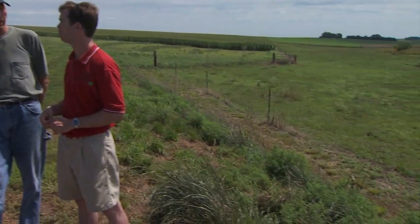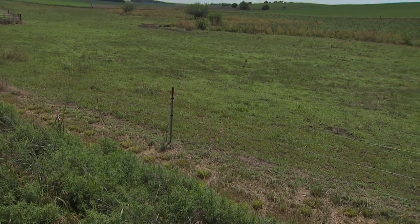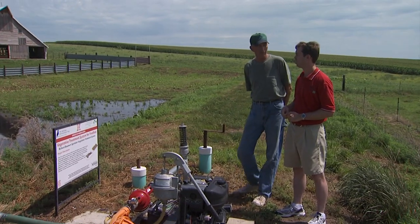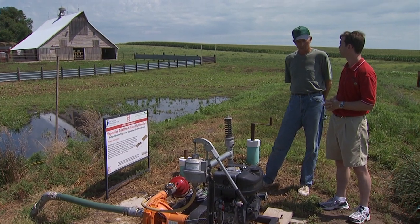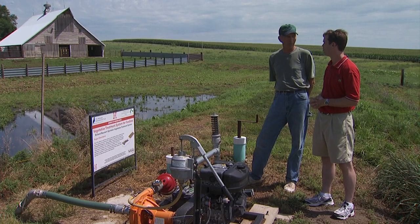We had a ditch running through the pasture that got to a point where we couldn't drive through anymore. We would fill it in and it would be gone right away, so we needed to do something different — and this has been an ideal situation for us. Richard's son is coming back to the farm, and Richard did this voluntarily because he's concerned about environmental risk, and it did solve the big problem with the pasture.